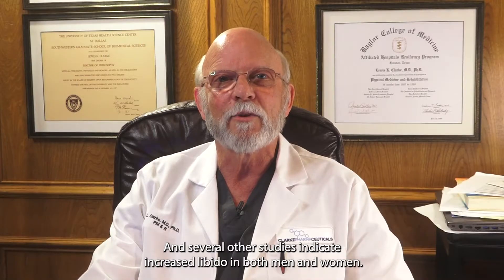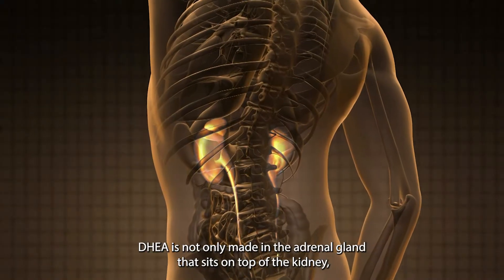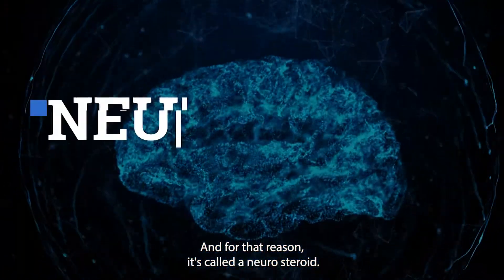Several studies indicate increased libido in both men and women. DHEA is not only made in the adrenal gland that sits on top of the kidney, but it is also made in the brain. For that reason it's called a neurosteroid.